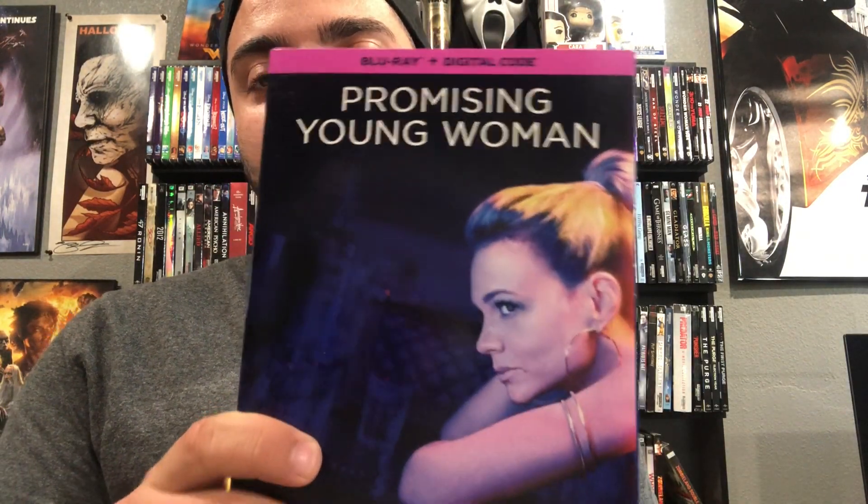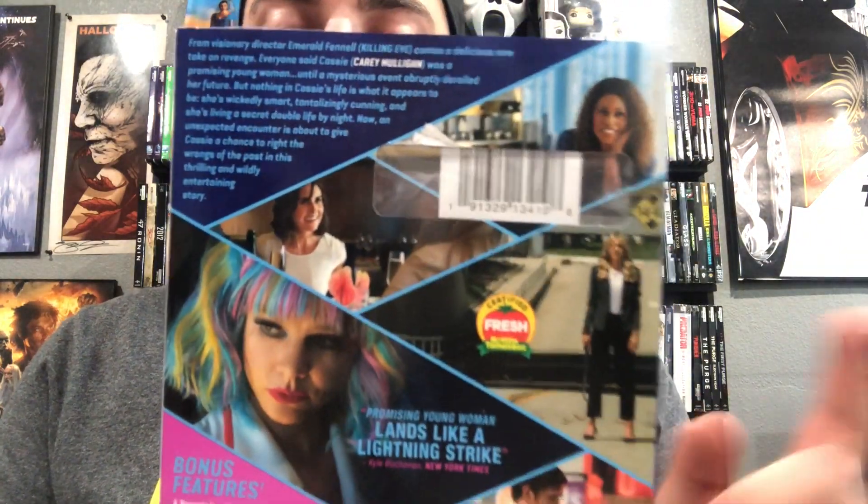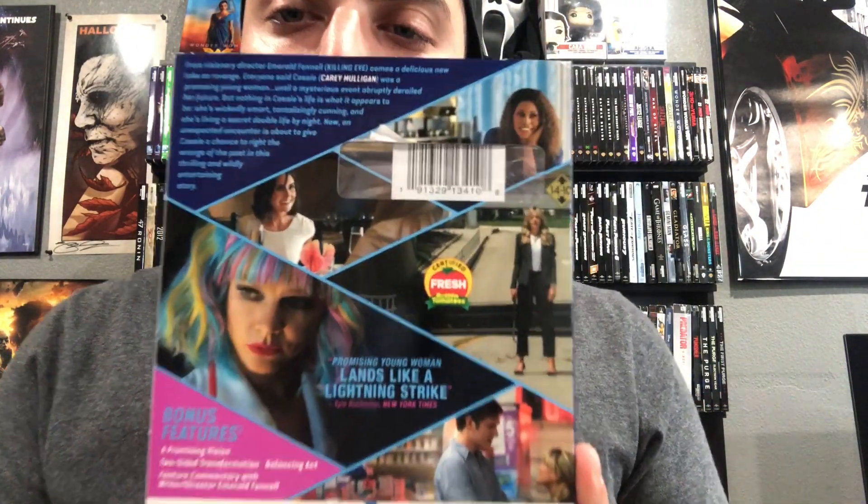I also finally picked up Promising Young Woman. I know the slipcover is hard to find, and he had it there for five dollars so I picked it up. I hear really good things about this one so I'm gonna have to give it a watch pretty soon.